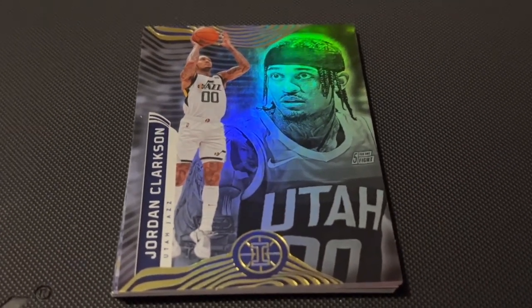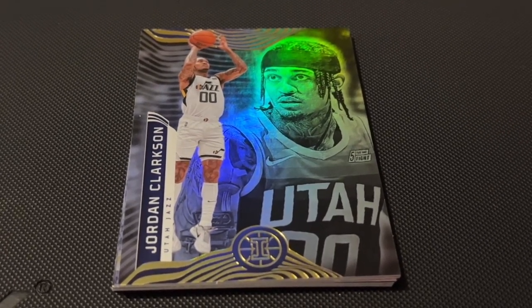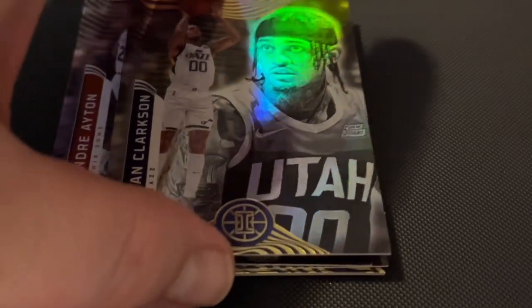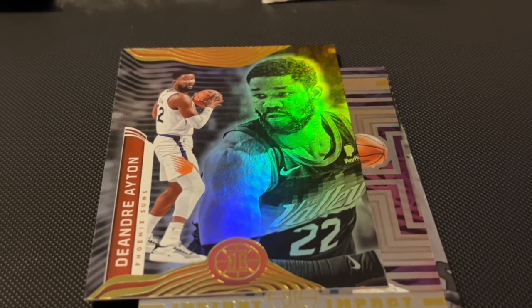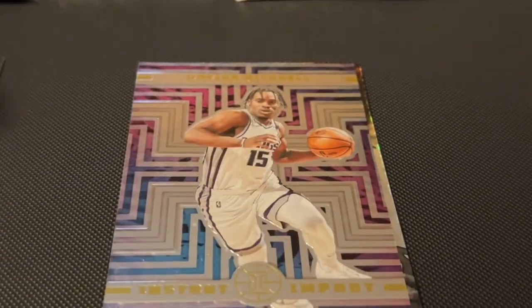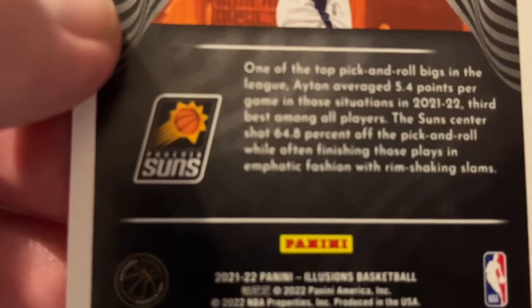This is package number two. First player is Jordan Clarkson, number 36, Utah Jazz. Next player, DeAndre Ayton, number 93 from the Phoenix Suns.